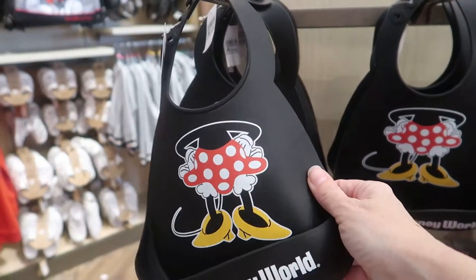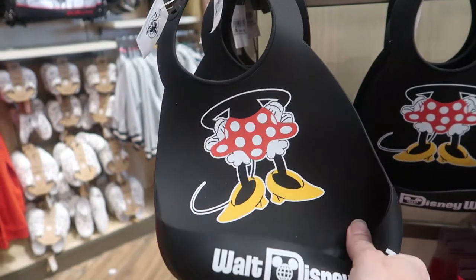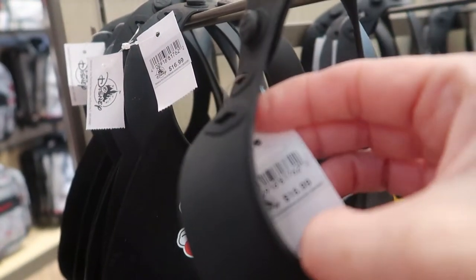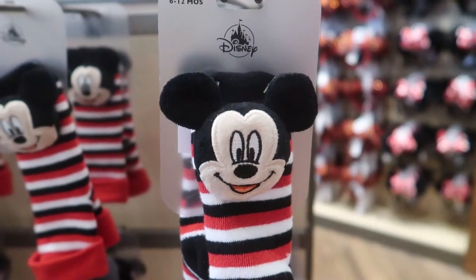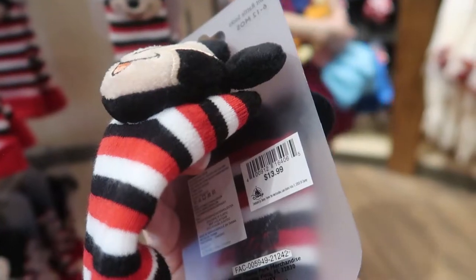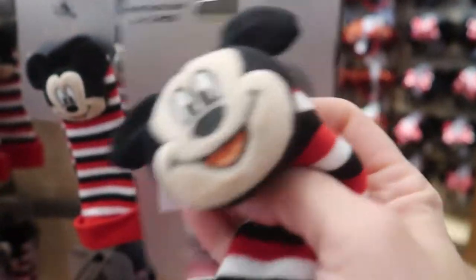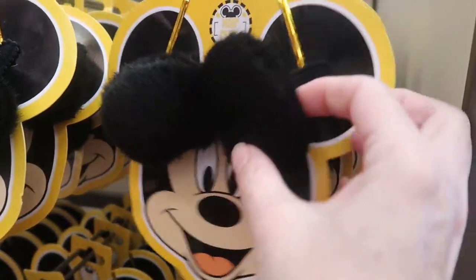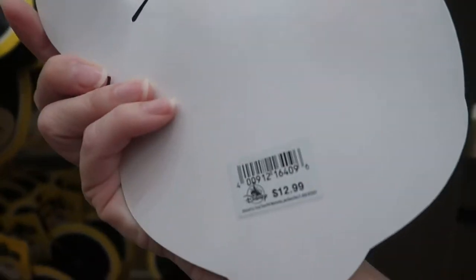I've never seen this type of bib before — it has Minnie on it. They didn't have this when Ricky was little. It's adjustable and it's $16.99. All the baby stuff is so cute! Check out these little tiny socks — six to twelve months, Mickey only, and they rattle — $13.99. Mickey ears clips — they clip on and they're Mickey ears. If you don't like to wear headbands, these are perfect. They are $12.99, labeled for kids.